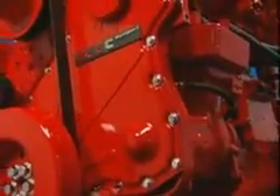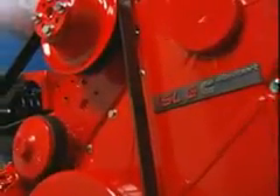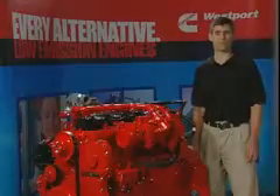The ISLG is used in conjunction with a three-way exhaust catalyst. The three-way catalyst is similar to the catalytic converter found on gasoline passenger cars and is a simple, passive, and maintenance-free component. The three-way catalyst enables ultra-low NOx emissions in particular.